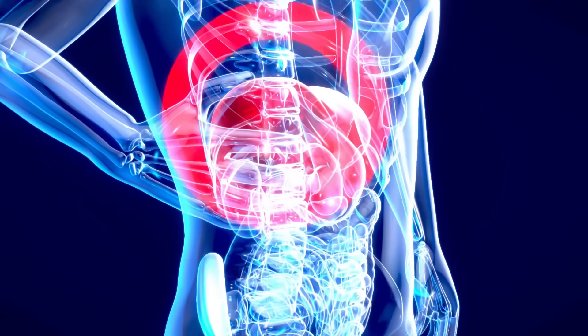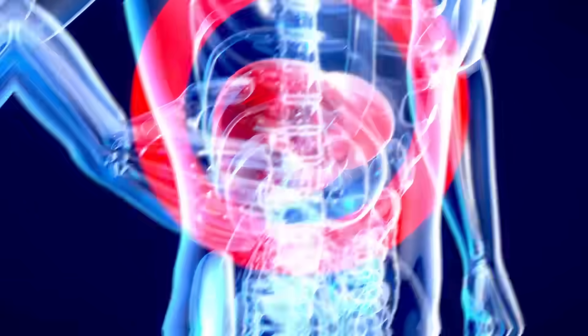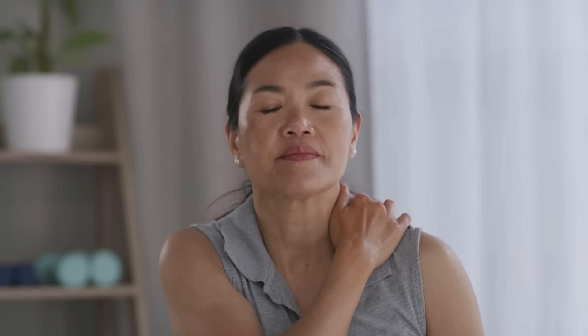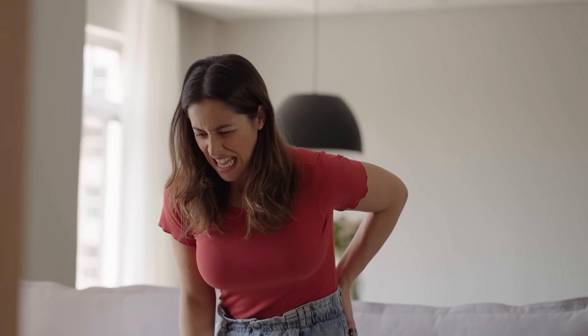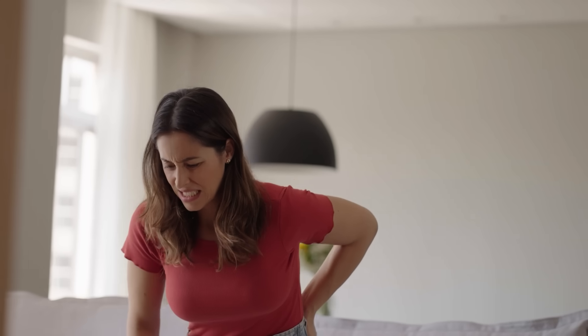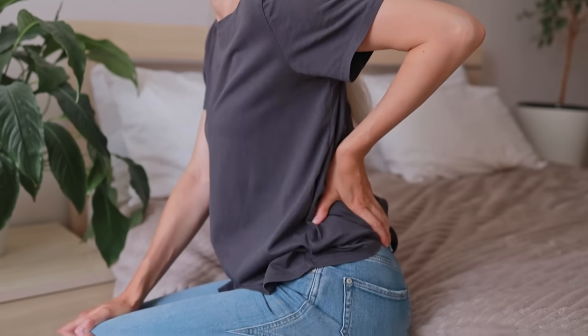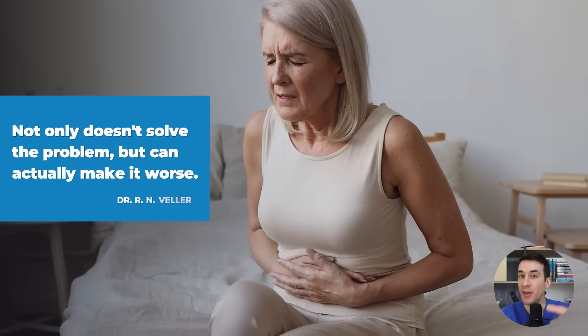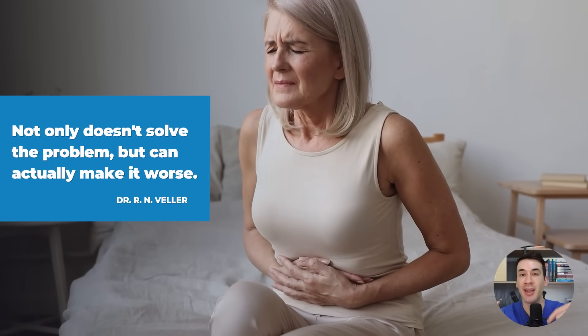That discomfort or strange feeling on the right, just below the ribs, doesn't always stay there. Sometimes it spreads to the right shoulder, the side of the neck, or even the back, around the right shoulder blade or the right side of your back. It feels like you have a knot or a muscle spasm. Many people don't realize that the root of the problem is in the liver, and they start doing physical therapy, getting shoulder massages, or even taking anti-inflammatories, which not only doesn't solve the problem, but can actually make it worse.